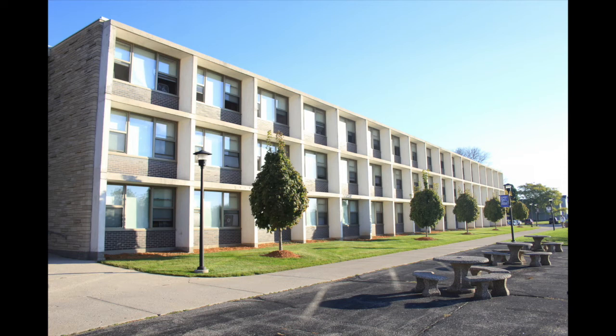This is Neighbor Hall. It is our co-ed freshman dorm that is home to about 150 students. In the main entrance, it holds two study areas.